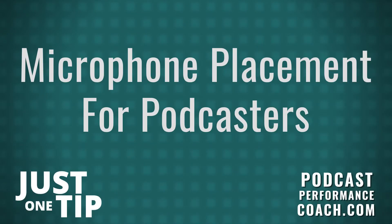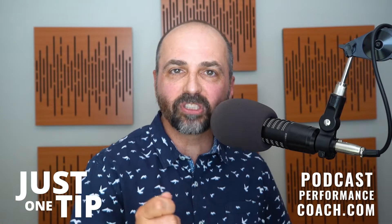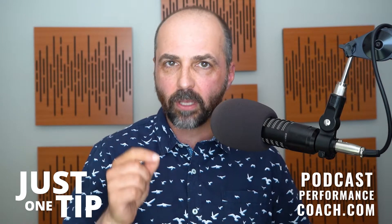Hey, podcaster. I'm Tim Wahlberg, your podcast performance coach, with another actionable tip so you can grow your authority and convert with ease. Today's tip is mic placement.